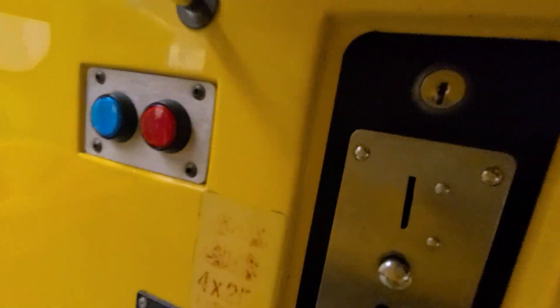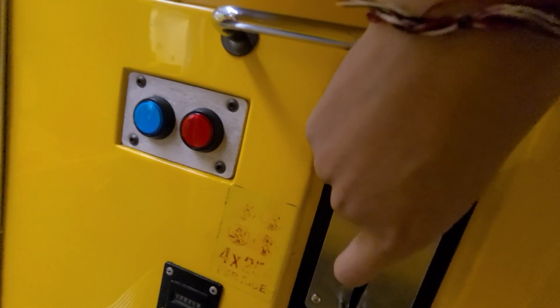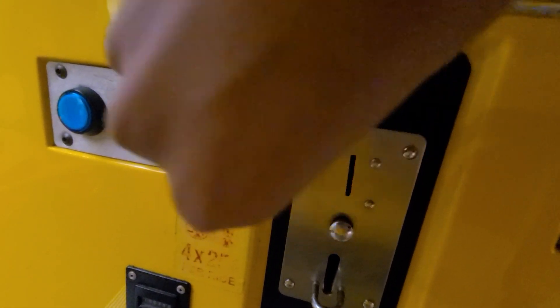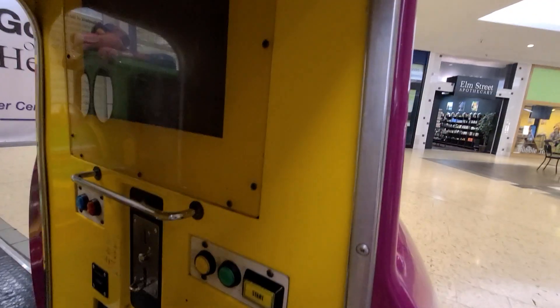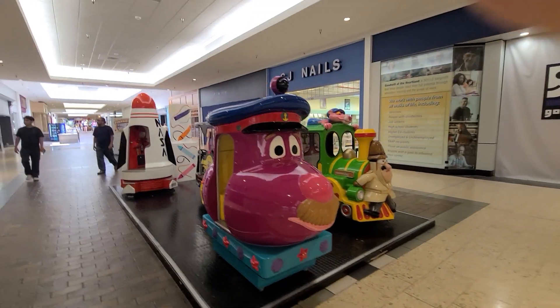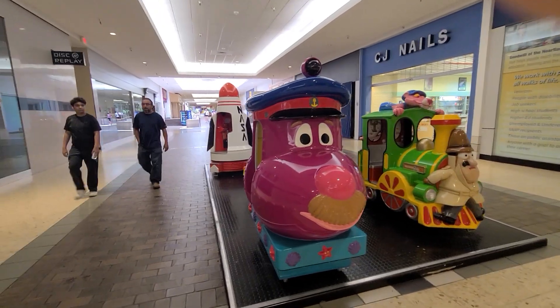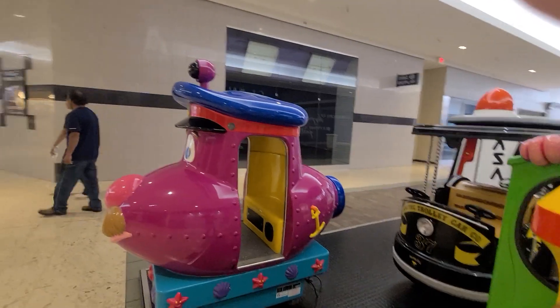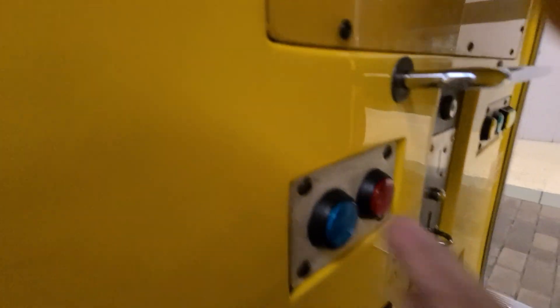This ride has been going off in a track mode. I'm sure this is gonna work in a track mode.